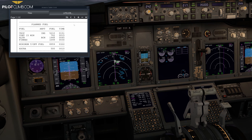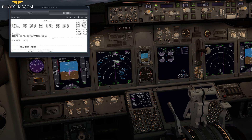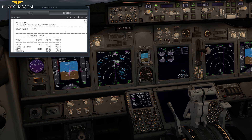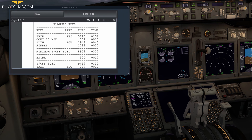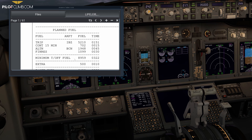Here on the top left is the OFP flight plan. This is the first page where you've got all the information regarding weights, performance, and weather. One of the most important things to consider is the planned fuel figures, because you've got all the fuel information required to perform the flight in a safe manner — trip fuel, contingency, and more.